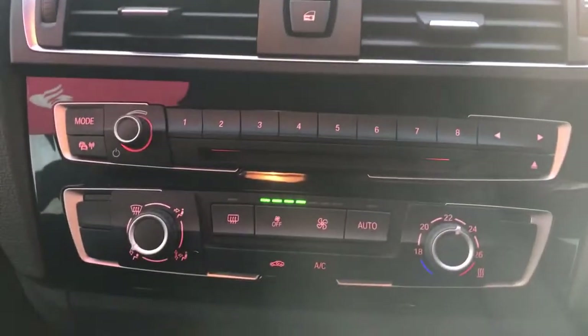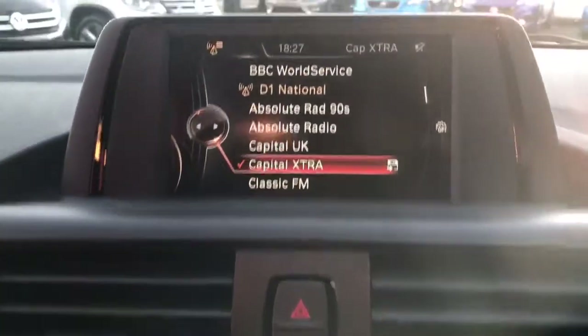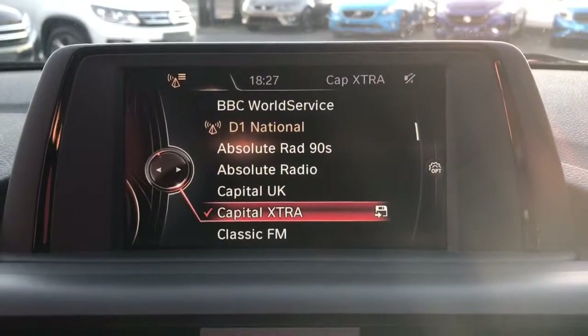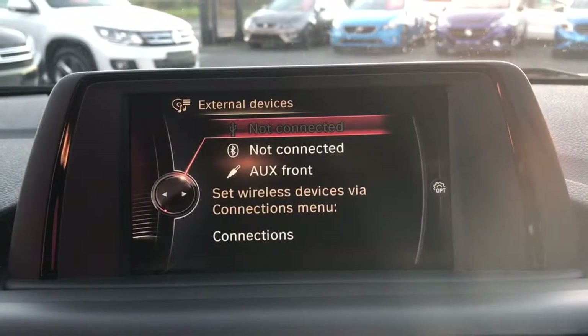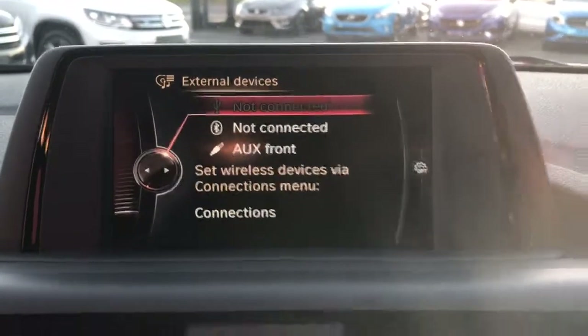There's automatic lights, automatic wipers, cruise control built into the multi-function steering wheel, air conditioning, digital radio and this colour display, auxiliary plug-in and Bluetooth media player also available with this car.